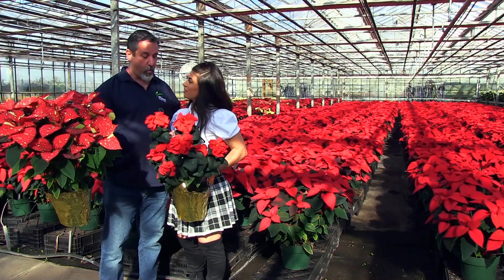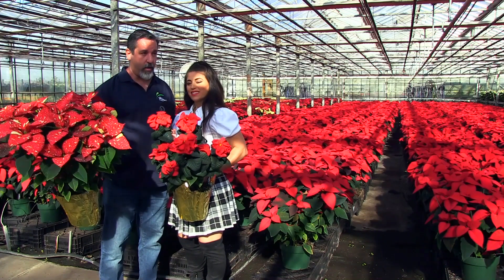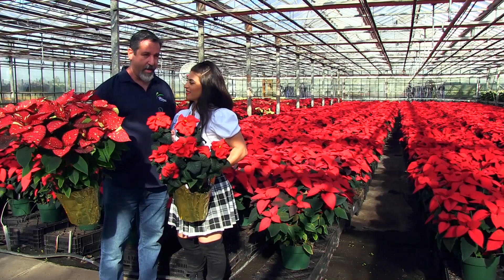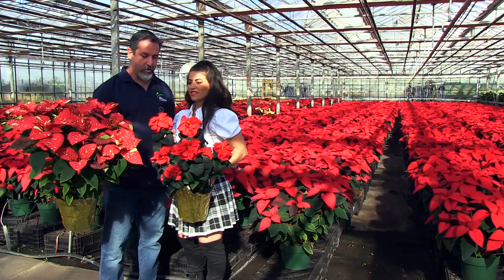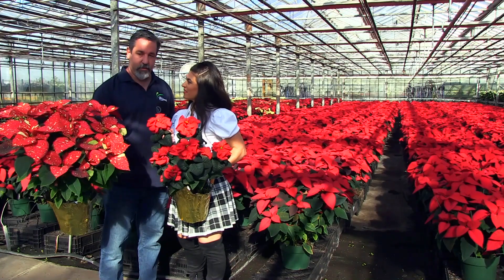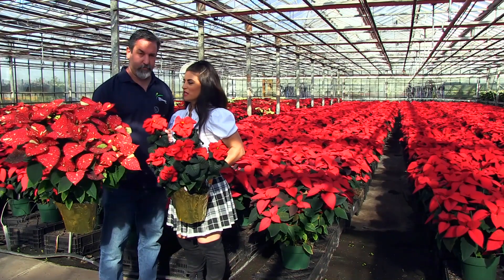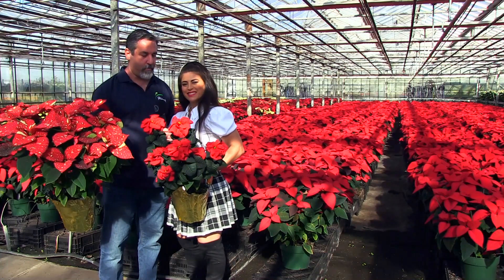And then we have other colors like white and pinks. There's a burgundy out there that we grow as well. We have white with a holly leaf in it now, which is a newer variety. So yeah, the nice thing about poinsettias is they're always trying to develop new colors and varieties to go along with the traditional red. All right, sounds nice. Well, I'm going to go search the greenhouse and pick some out. Yeah, let me help you out. Okay, great.